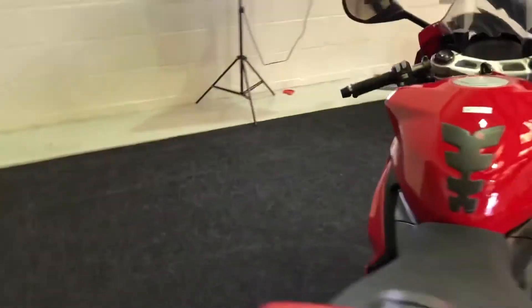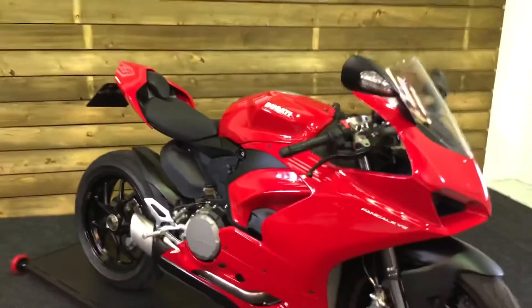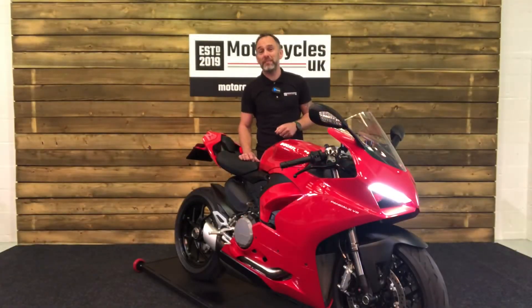If you like your V-twin sports bikes, particularly Ducatis, then look no further than this absolutely stunning Ducati Panigale V2. These things sound absolutely amazing, so let's fire this one up and have a listen.